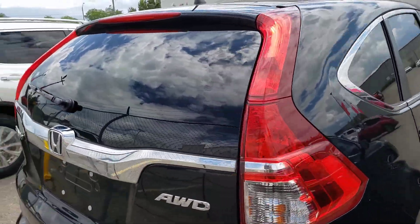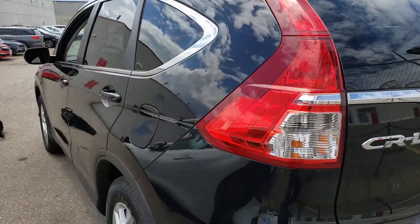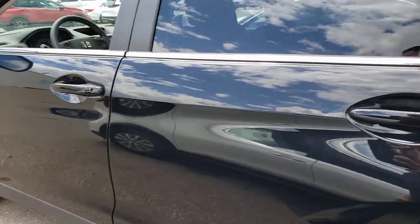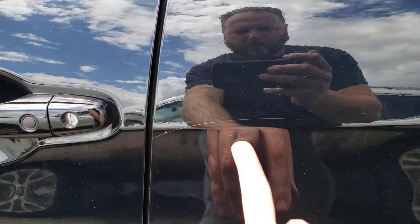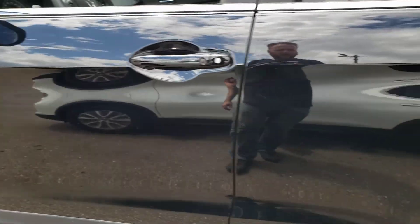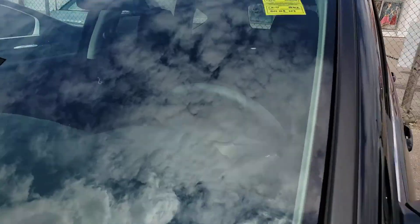Tail lights all look good. All the windows are original Honda windows, so nothing has been replaced. That tail light looks nice. Everything lines up well. The next notable scratch is right here on the driver's rear door — just a bit of a scratch. Other than that it looks pretty good. No issues with the windshield.